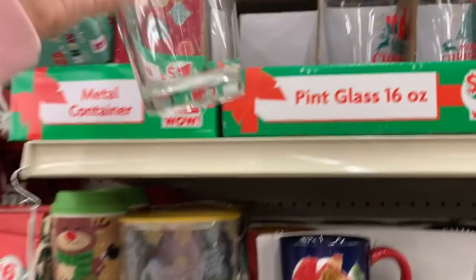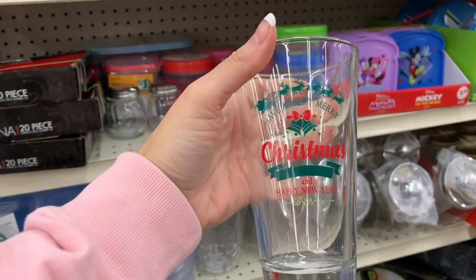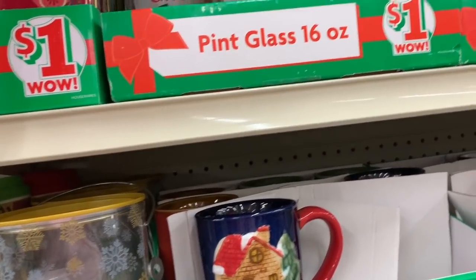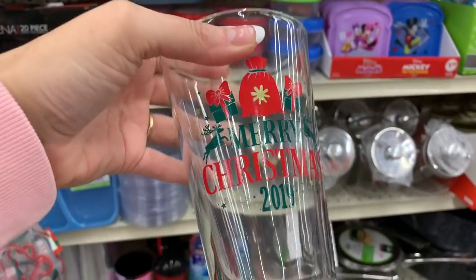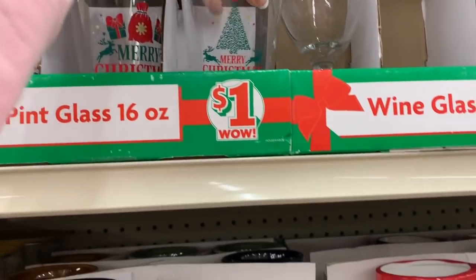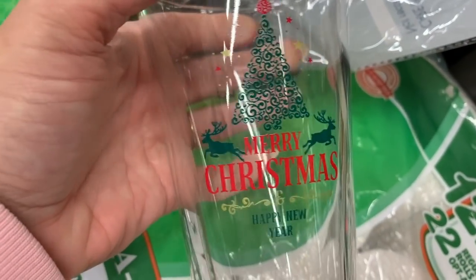Let's start with some of these glasses. This is a little pint glass — it says 'Have a Very Merry Christmas and a Happy New Year.' These are just one dollar. This one says 'Merry Christmas 2019,' and we also have one that says 'Merry Christmas' — I really like the Christmas tree design on this one.